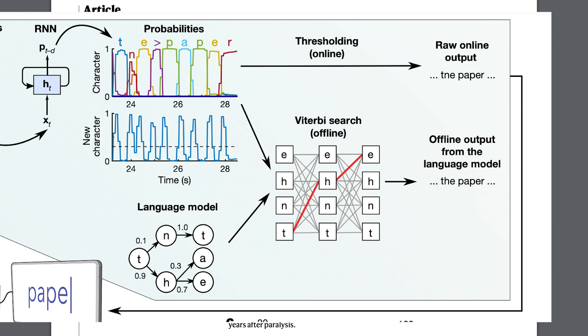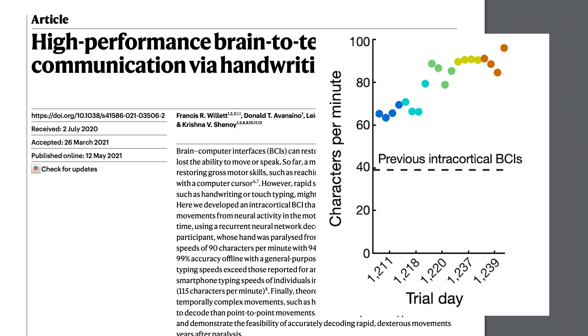The autocorrect feature used a language model to fix errors by predicting the probability that a letter came next in a sequence. Once they had the probability data from a window of neural activity, they could figure out whether the letter with the highest probability was actually likely to be the next letter in the sentence. For example, in the paper they show a sequence supposed to say 'the paper' — with the thresholding approach, the H in 'the' is replaced with an N. However, using the language model, the more likely subsequent letter is H, giving a corrected sentence. As the patient continued to do this task repeatedly, they were able to type more characters per minute over the course of each trial day.